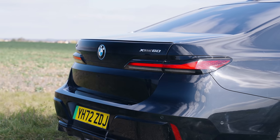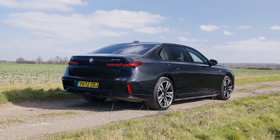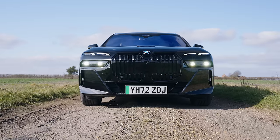Maybe the main point of contention is the looks. It's challenging, like many recent BMWs. It's big, it's bold, and it has the most enormous grille I've seen on any car, along with a contentious light design.